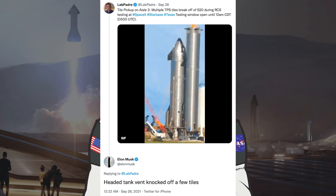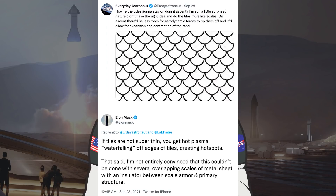With the Ship 20 testing underway, LabPadre posted a tweet about some heat shield tiles falling off during RCS testing. Musk responded saying the Header Tank Vent knocked off a few tiles. Everyday Astronaut asked how the tiles are going to stay on during ascent, suggesting tiles more like scales might work better. Musk replied that if tiles are not super thin, you get hot plasma water falling off edges of tiles creating hot spots, though he added he's not entirely convinced it couldn't be done with several overlapping scales of metal sheet with an insulator between scale, armour and primary structure.